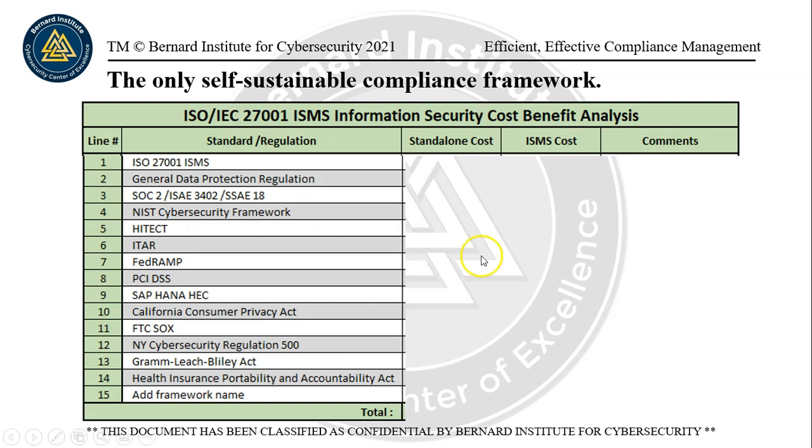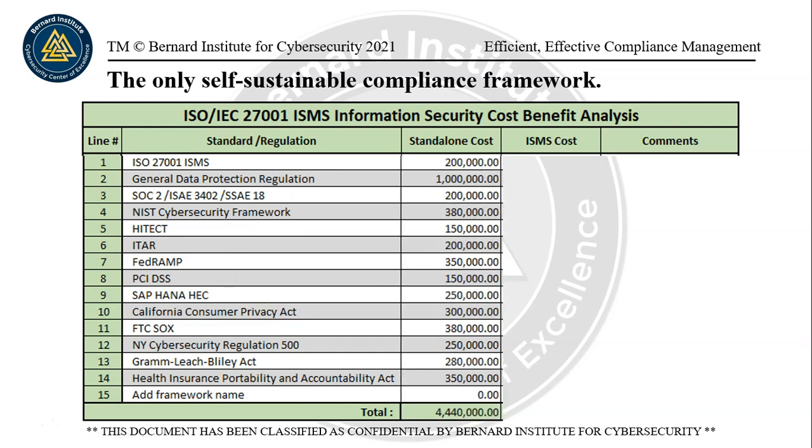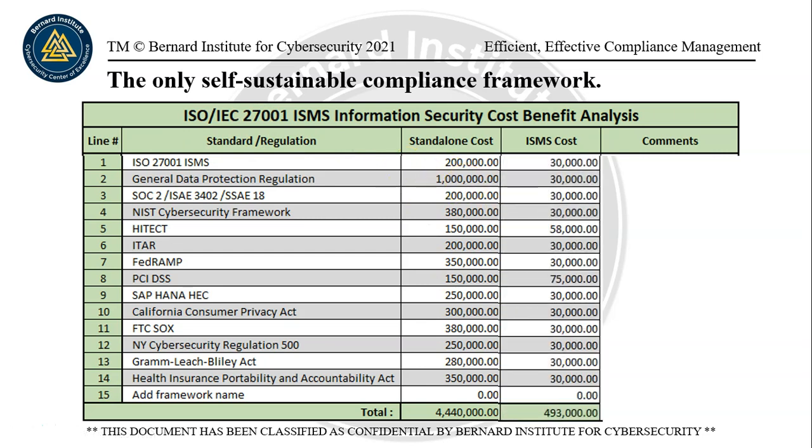You should know that there are a lot of other frameworks out there that don't have management systems — GDPR is not the only one. SOC2, NIST, HITECH, ITAR, FedRAMP, PCI, and on and on the list goes. None of these have any kind of management system, and they all cost a lot of money to implement as standalone compliance projects. In some cases, GDPR alone costs over a million dollars to implement. However, the ISMS cost is much lower — if you use the ISMS as a management system and map the controls into the ISMS using approved control lists with policies, procedures, and standards, the total expense for compliance with all of these frameworks is over four million dollars standalone, but through the ISMS it's $493,000 — much, much cheaper.